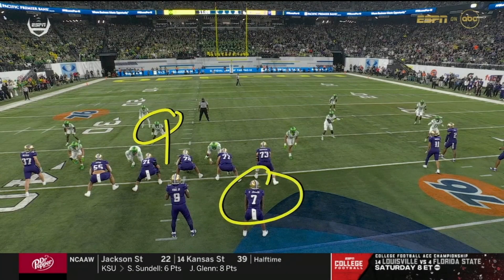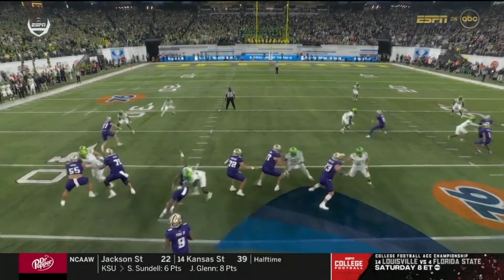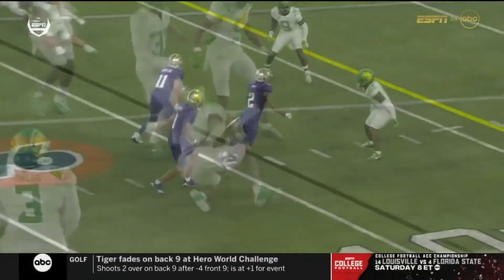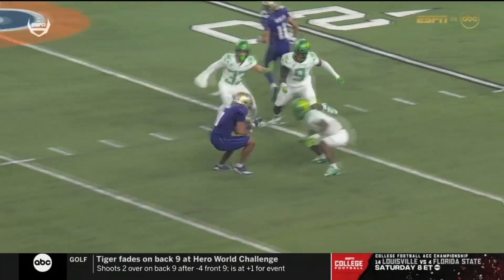On third down, Bassett comes here — watch the recognition and the pickup. And then the feel by Pennix, nice job of picking it up. Pennix moves, keeps his feet and his balance, and makes an accurate throw. But when he gets his feet settled, he is going to put it right on the face mask.